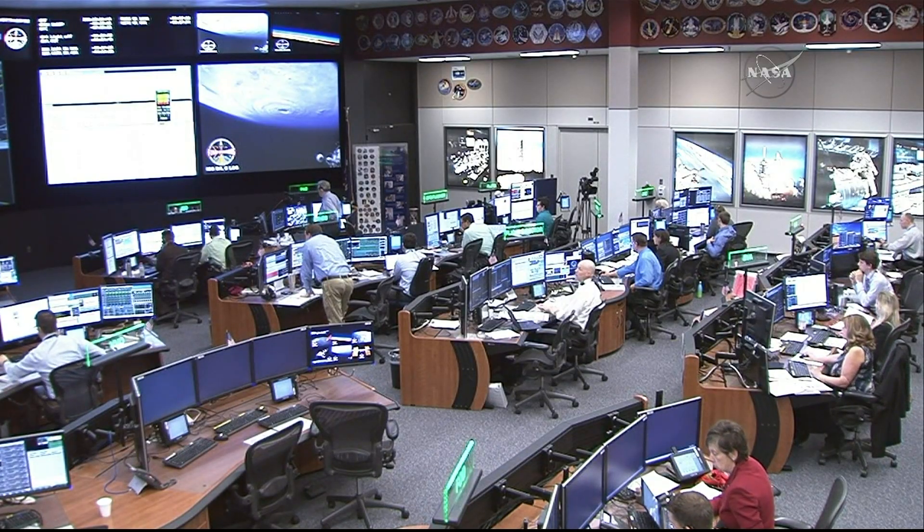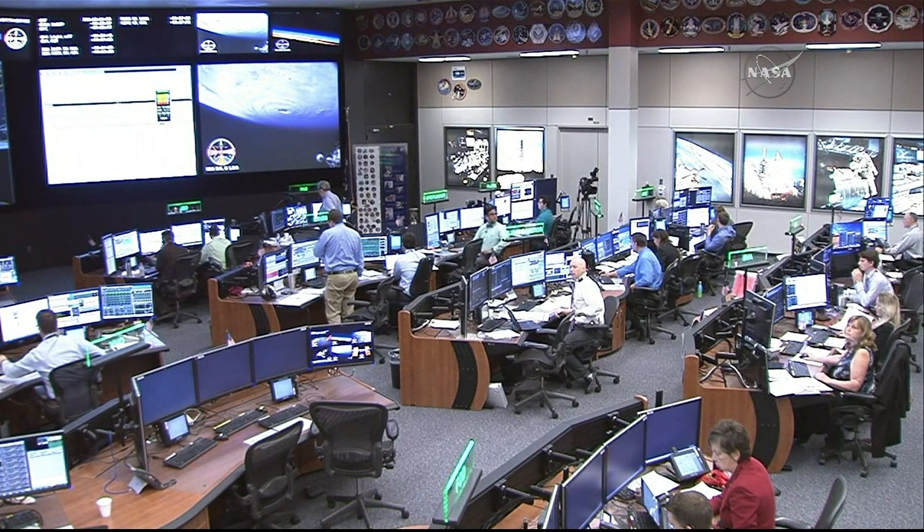The two crew members placed their suits on internal battery power to mark the official start of what is the 205th spacewalk in support of space station assembly and maintenance, the fifth in Randy Bresnik's career, and the third for Acaba.